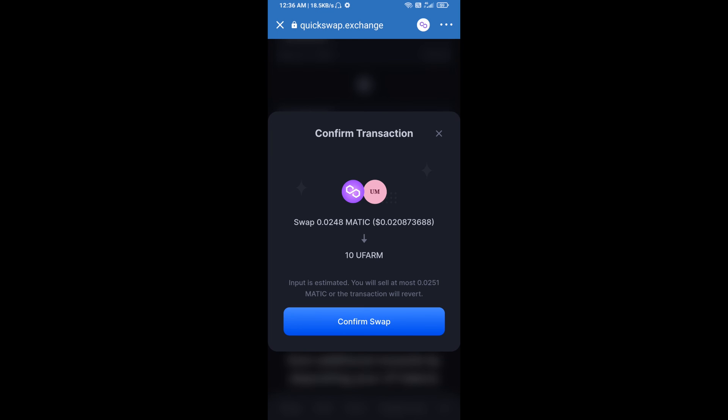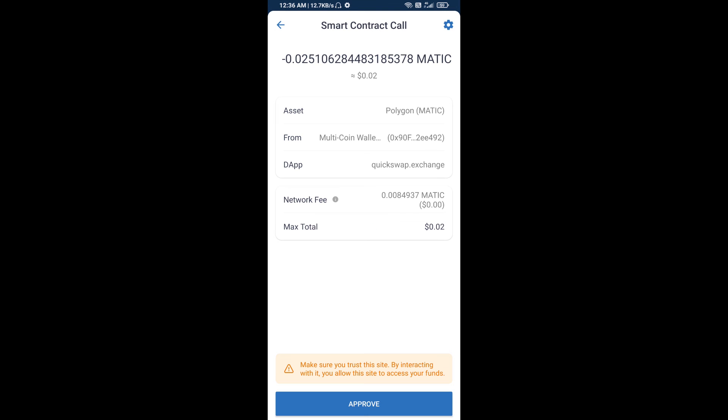Here you can check detailed information, then click on Confirm Swap. Here you can check the token information and transaction details. Finally, you will approve this transaction and you will get this token in your Trust Wallet. I have only shared the technical process, not financial advice — invest in cryptocurrency at your own risk. Thanks for watching.